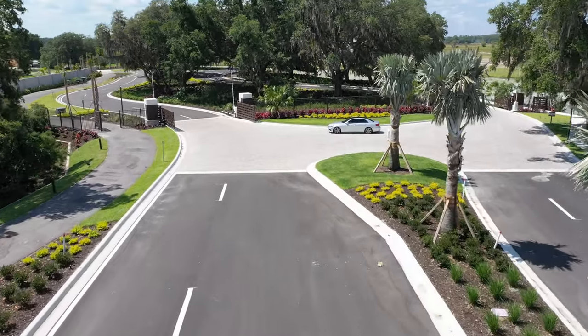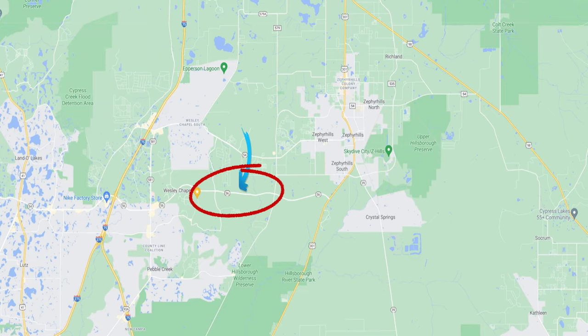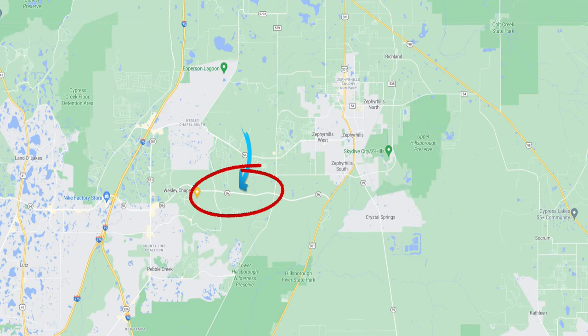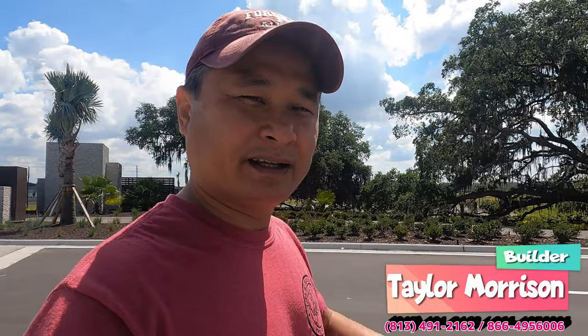In a little while, Steven will display the builder information and the location of where homes are sold on screen, so viewers can research and find a home that suits them. Because the community hasn't been advertised yet, Steven doesn't have much detailed information at this point — mainly just the location and the builder name.